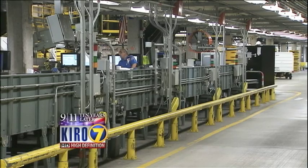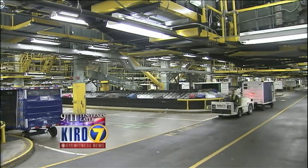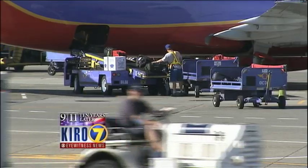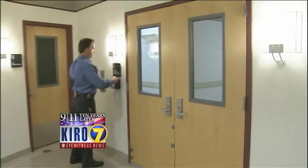TSA officers then go through the bag by hand. After that, the bag goes round the turnstile, is picked up by airline workers, carted off, and packed into your plane. Air cargo carried commercially is also screened.